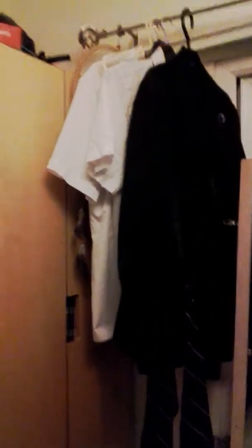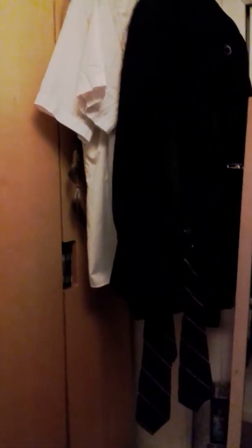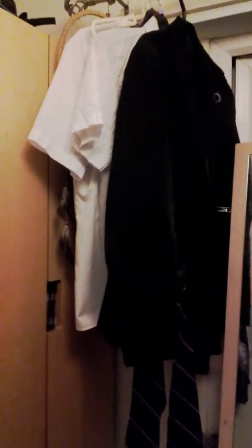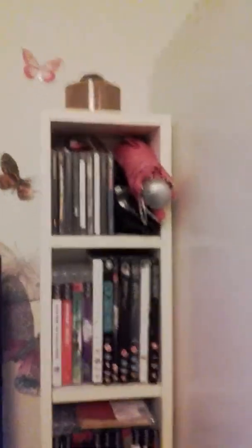Some of my school uniform, as I'm still in school unfortunately — couple of months left and I'll be leaving, thank god. My wardrobe with some stuff up top like bags, helmet, polishing stuff for cadet boots. My DVD shelf also with CDs and games.